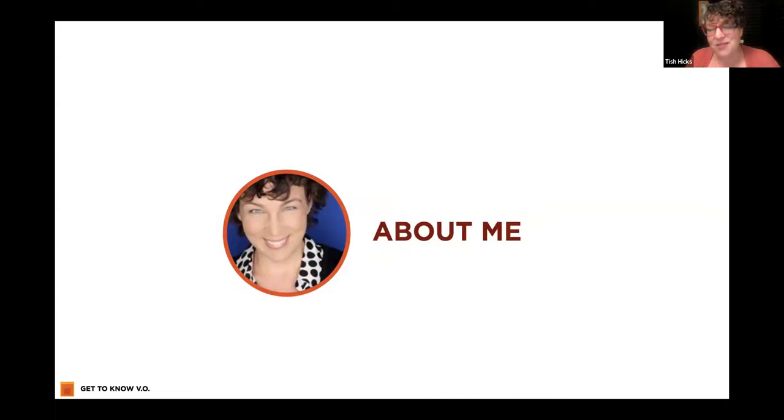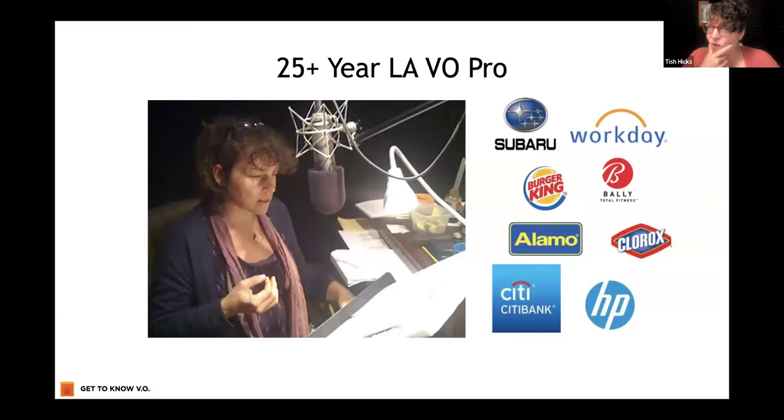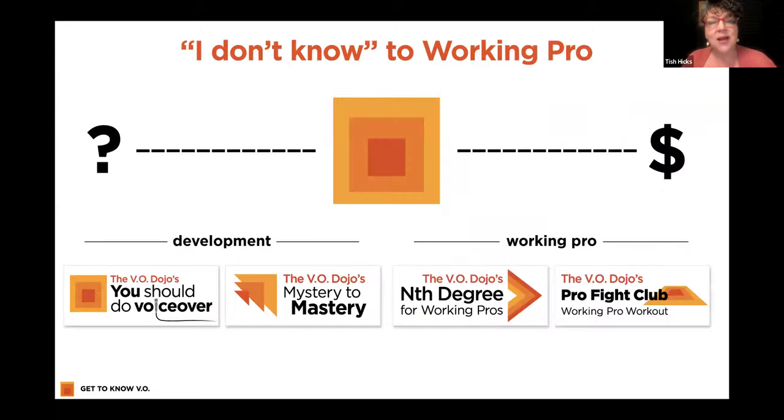I'm Tish Hicks, the Master Sensei of the VO Dojo. I've been doing this for more than 25 years. I'm originally from Chicago. I've been the voice of so many brands over those 25 years, including Subaru, which just hit its 13th or 14th year — a super blessing. If you're new to the Dojo, we are a holistic full training program designed to take you from 'I don't know' to working pro. We meet you where you are and help you get where you want to be. We have our development division and our working pro division.